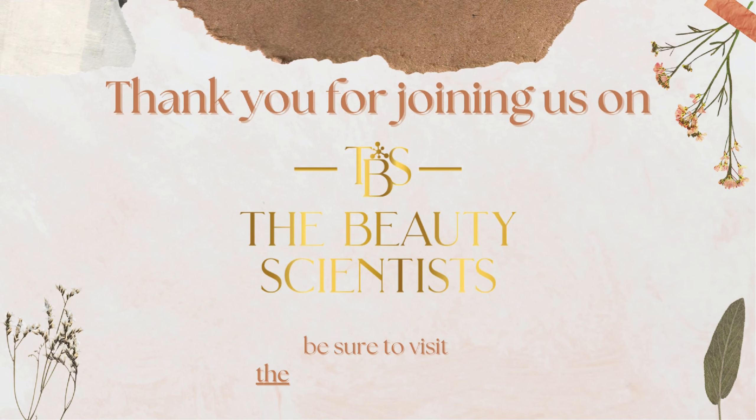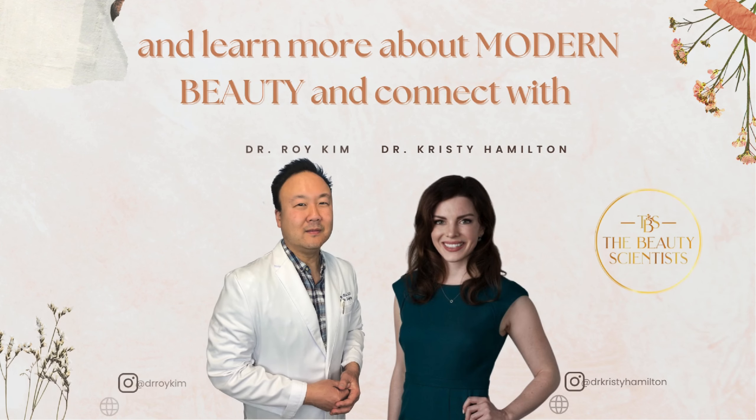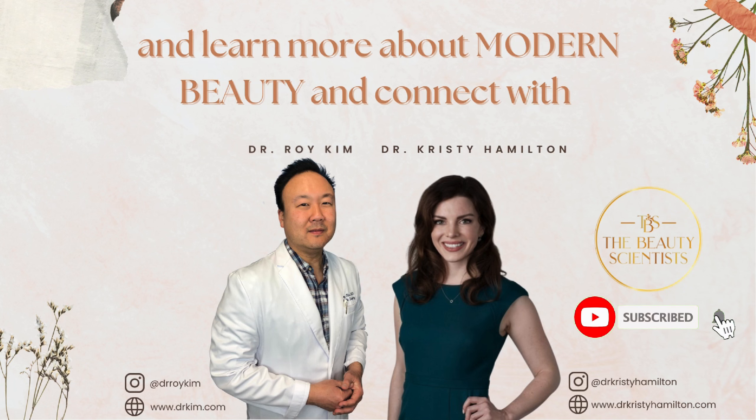Thank you for joining us on The Beauty Scientist. Be sure to visit thebeautyscientist.com and learn more about modern beauty and connect with Dr. Hamilton and Dr. Kim.